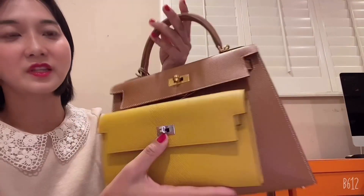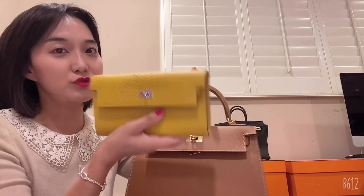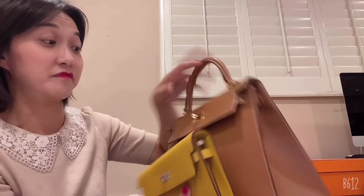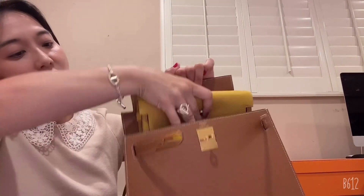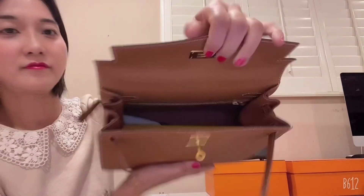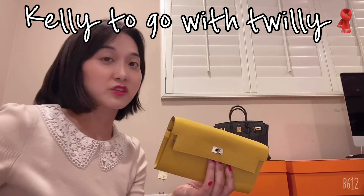I love it. When I use the Kelly 28, I can use the Kelly to Go wallet as a wallet for sure because it really fits well. I can put this in as a big wallet like this. Let me show you quickly how I can carry the Kelly to Go wallet using a Twilly.